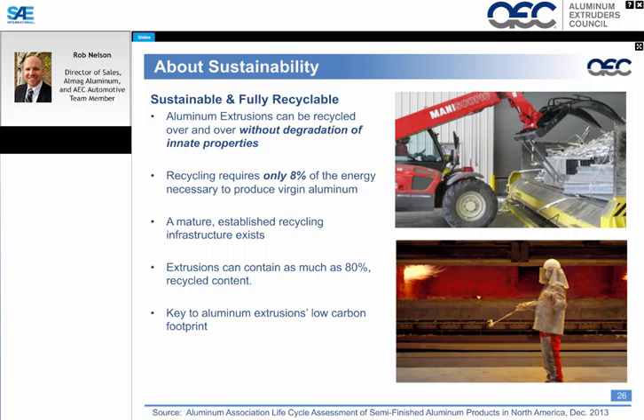On sustainability: aluminum extrusions can be recycled without any degradation — they can be recycled over and over again without any deterioration. Recycling only requires 8% of the energy necessary to produce virgin aluminum, and extrusions can contain as much as 80% recycled content.